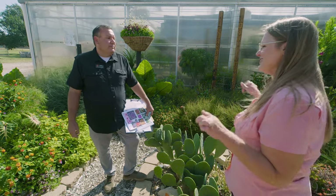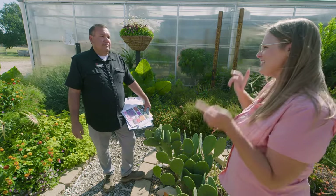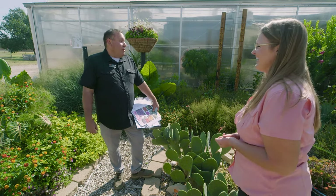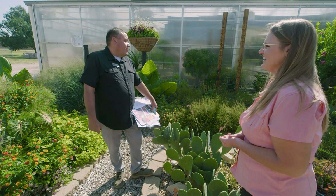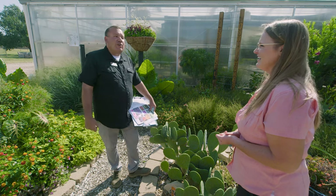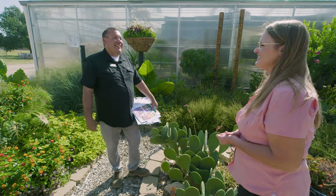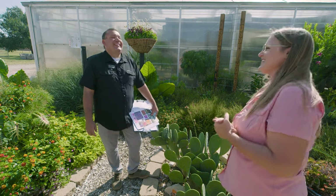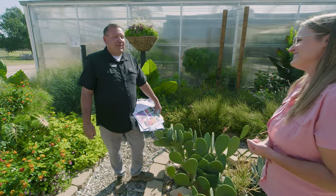So some of the stuff we're seeing out here might actually be on campus in a year or two. Yes, definitely. If you look in this garden, you'll see future formal gardens in here, but this is not pieced together yet. So it's like looking at all of the paint before the artist does its work. Exactly. Well, thank you so much for sharing this with us, John. You're welcome.